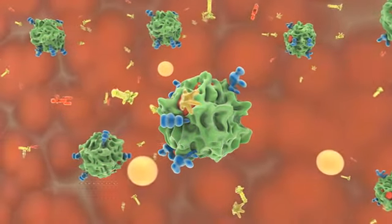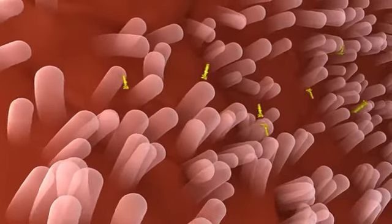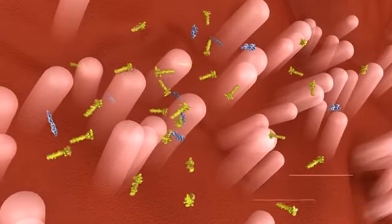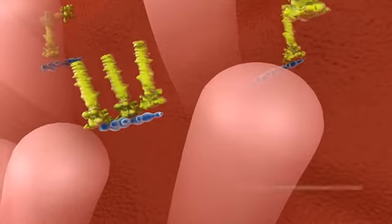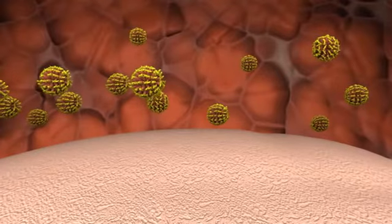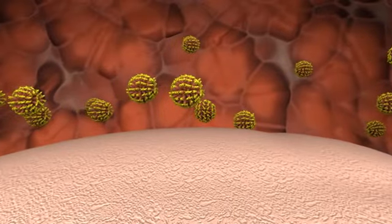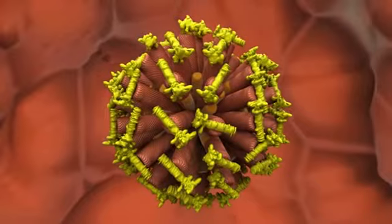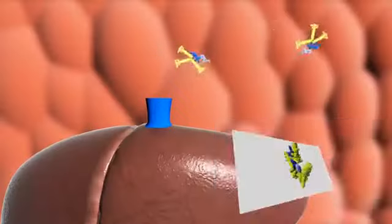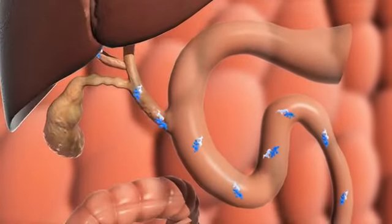For absorption, short-chain fatty acids are absorbed directly, while long-chain fatty acids can only be absorbed after combining into chylomicrons. With biolasses and phospholipids as a carrier, biolasses help fatty acids pass through the identification system of intestinal epithelial cells and then into the bloodstream, completing the absorption process.